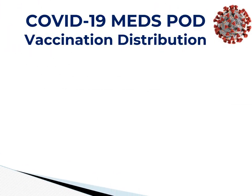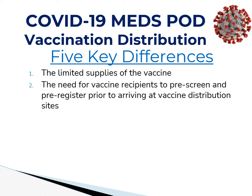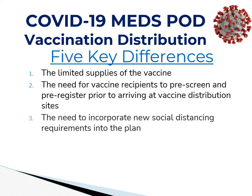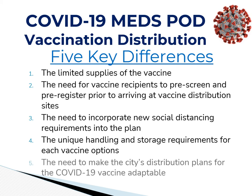The COVID-19 vaccination plan is a little different — there are actually five key differences. The first is the limited supply of vaccine. The second is the need for vaccine recipients to be pre-screened and pre-registered prior to arriving at the vaccine dispensing sites. The third is the need to incorporate new social distancing standards and requirements. The fourth is adapting to the unique handling and storage requirements for each vaccine option. The fifth is the need to make the city's distribution plan adaptable to fit the needs of the community and the unique requirements the vaccine presents.